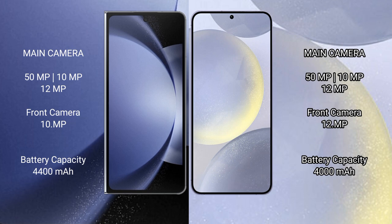The Samsung Galaxy Z Fold 6 has a 4400mAh battery with 45W fast charging support. The Samsung Galaxy S24 has a 4000mAh battery with 25W fast charging support.